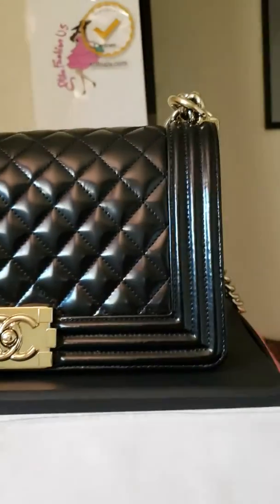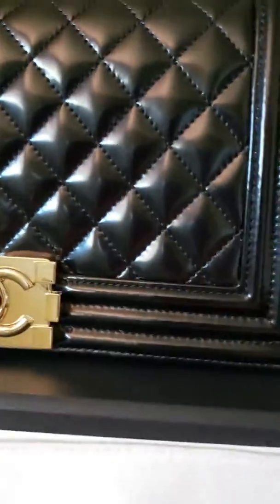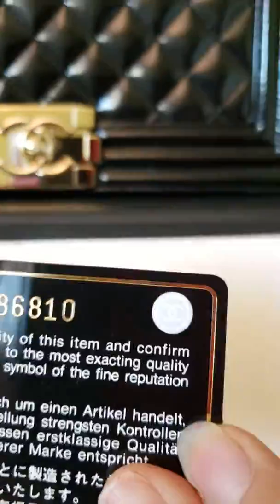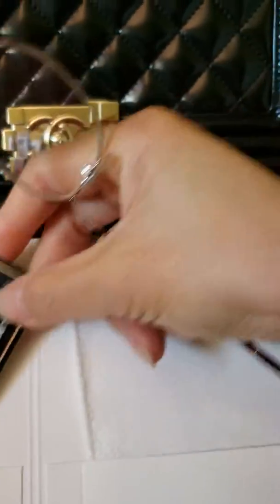Hello, today is September 9, 2019. I want to show the condition of this bag. First is the card of authenticity, and this bag comes with the cleaning cloth and the booklet.